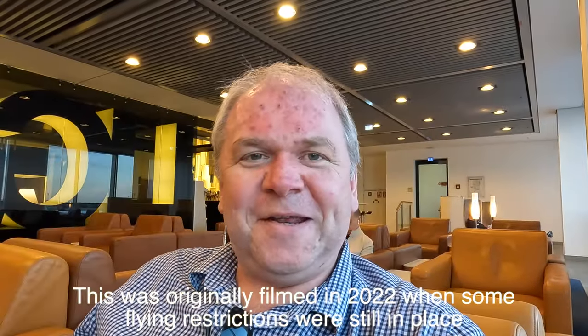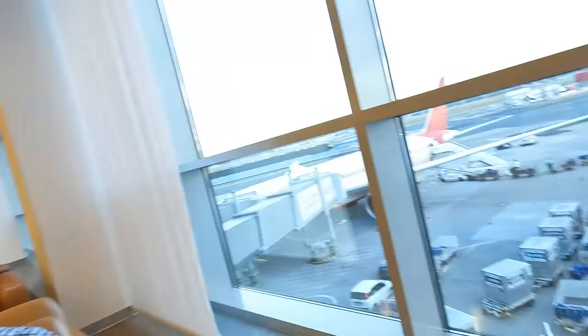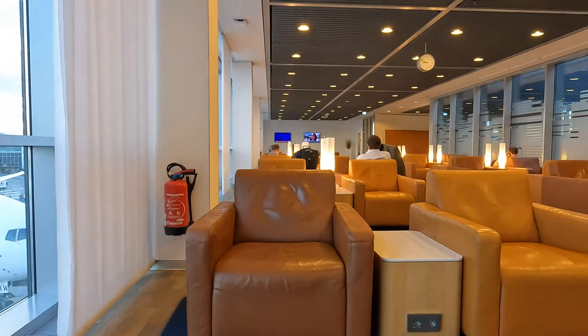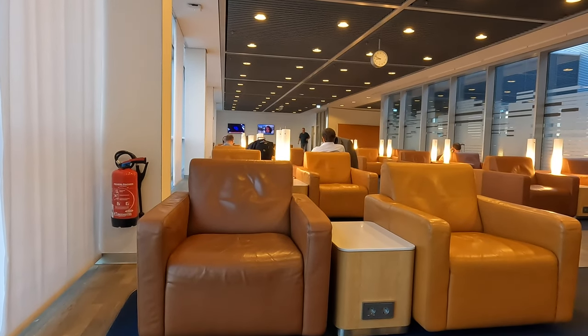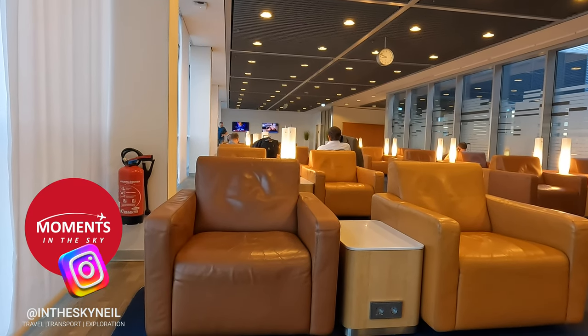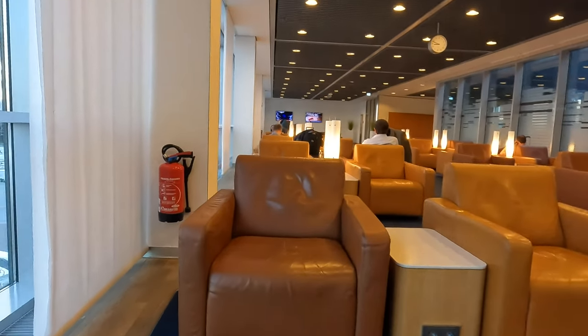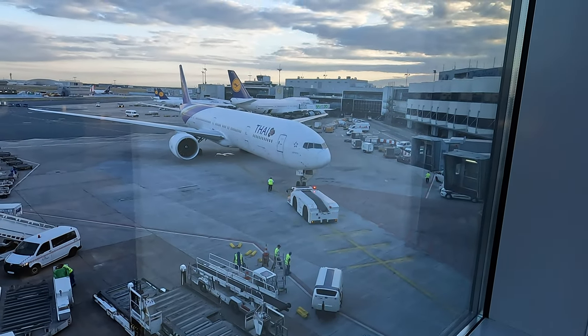I was in a bit of a rush but I made it just in the nick of time — only to find the flight is delayed by 90 minutes, which is actually a good thing because I'm not in a hurry. Thanks to the trusty Amex card I'm now in the Senator Lounge in Frankfurt, which is a very nice lounge. I'll show you around in a moment. I spotted a Thai Airways 777 just pushing back on its 12-hour flight to Bangkok. Now let's grab something to eat.